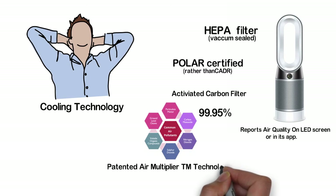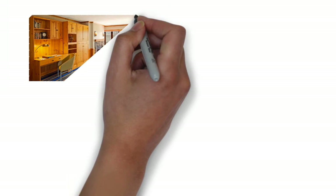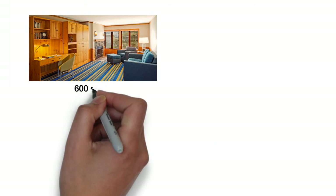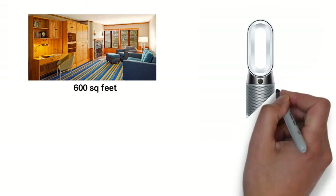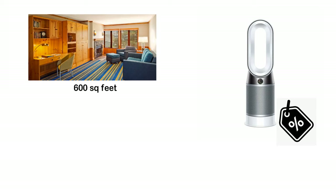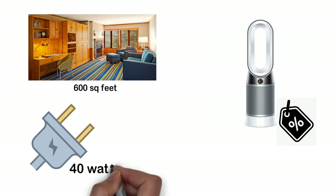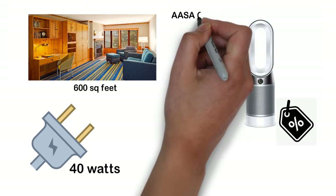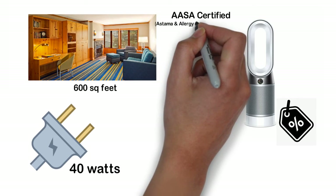It comes with a patented air multiplier technology and 360-degree oscillation with a personalized angle feature. The room size suggested by the company is up to 600 square feet, suitable for medium to large size rooms. The air purifier comes with a warranty of two years on parts and labor and easy returns. It is energy efficient with a maximum power consumption of 40 watts on air purifier mode. It is also certified as Asthma and Allergy Friendly by AAFA, the Asthma and Allergy Foundation of America.